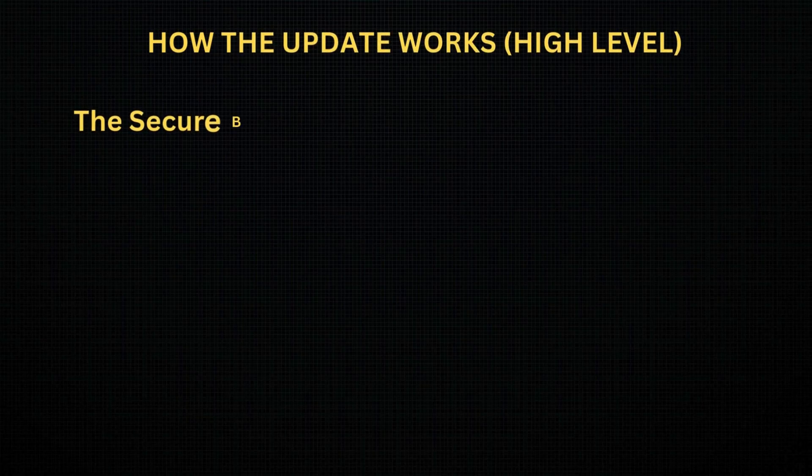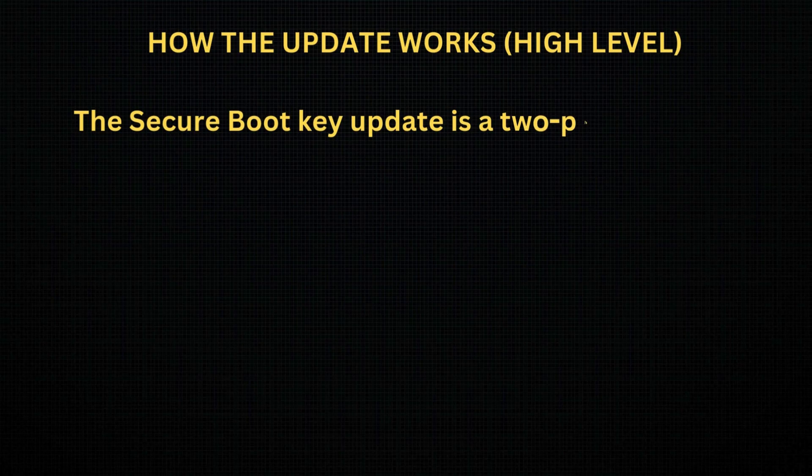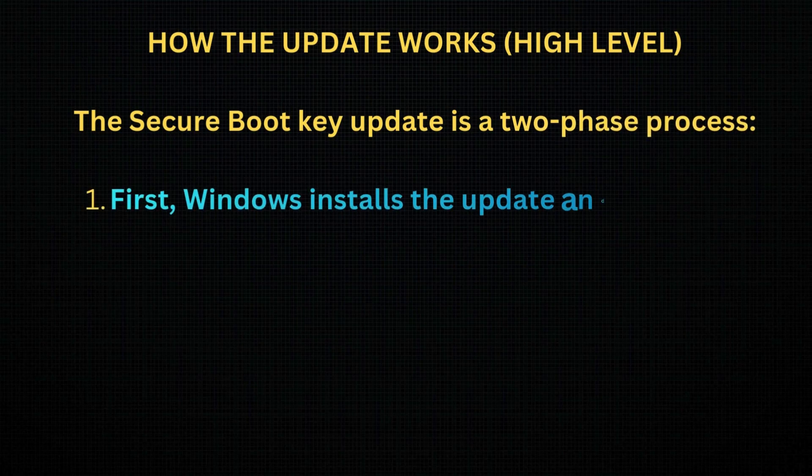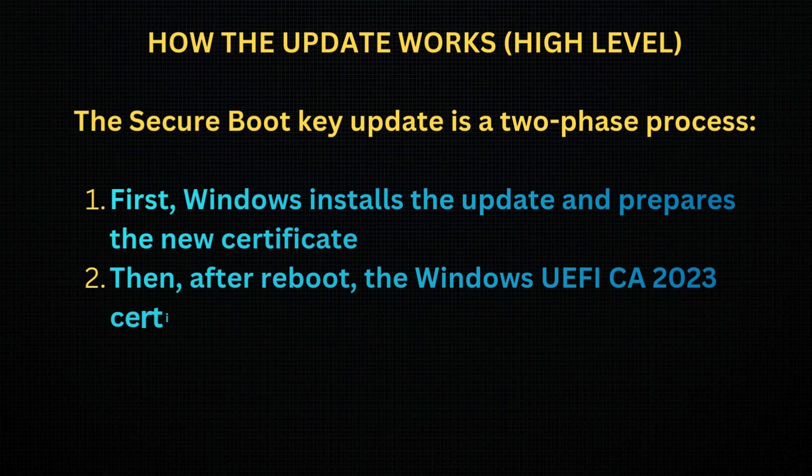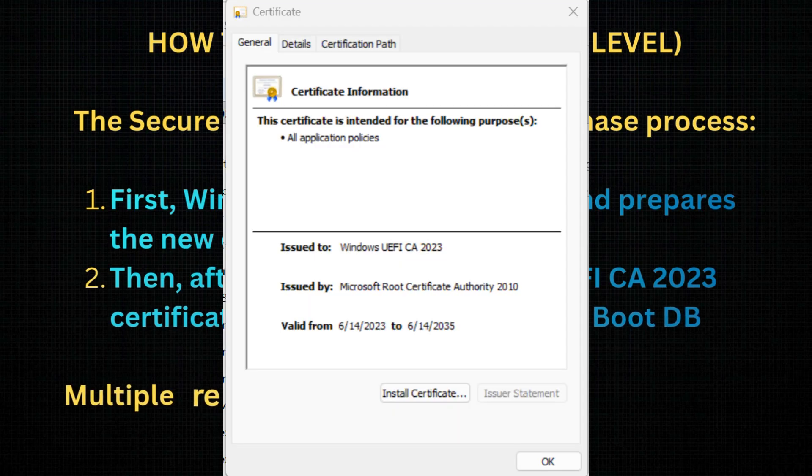How does the update work at a high level? The Secure Boot Key update is a two-phase process. First, Windows installs the update and prepares the new certificate. Then, after reboot, the Windows UEFI CA 2023 certificate is written into the Secure Boot DB. Multiple reboots may be required for successful completion.